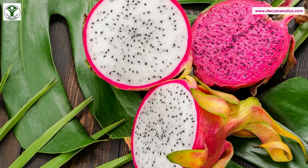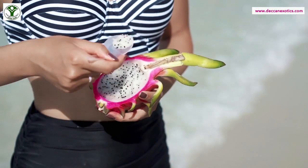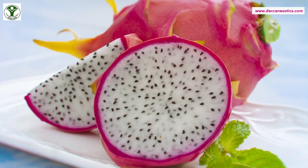It tastes like a blend of kiwi fruit and pear. Dragon fruit plays a role in improving overall well-being — it's a nutrient-dense fruit with unmatched health benefits, from helping lower blood pressure to strengthening bones, promoting digestion, and fortifying the immune system.